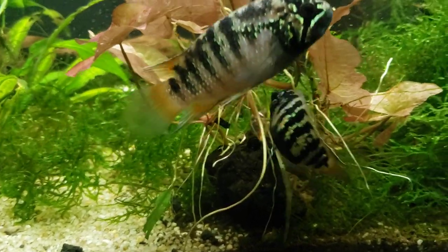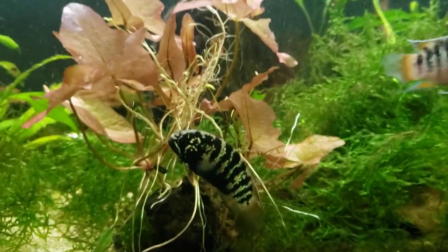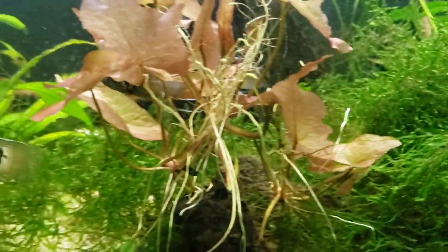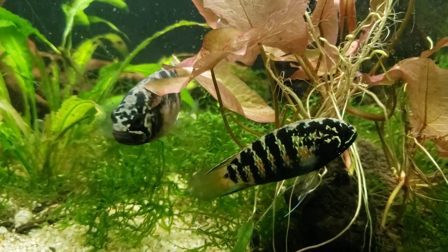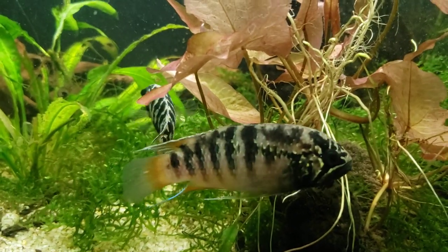These two are starting to show a liking for one another, which is cool. I probably need to get my water in a little bit better condition for a full go, but they're starting to show off for one another. See how black they turn instantly — it's absolutely cool to watch.